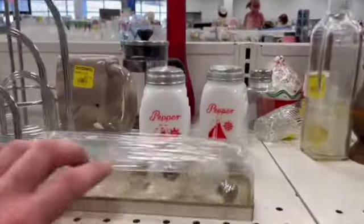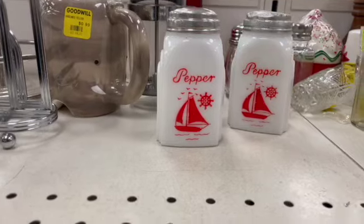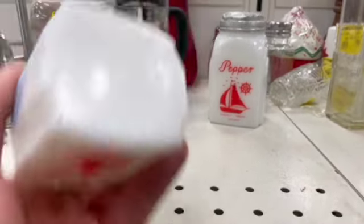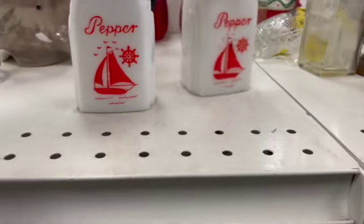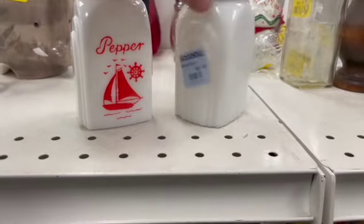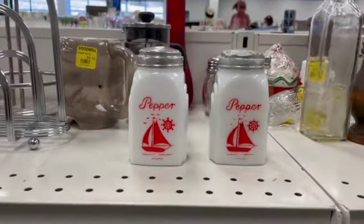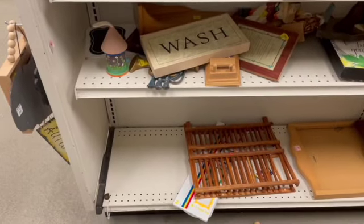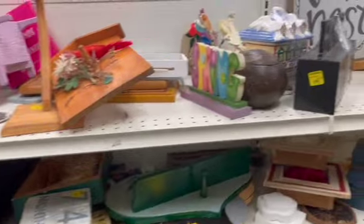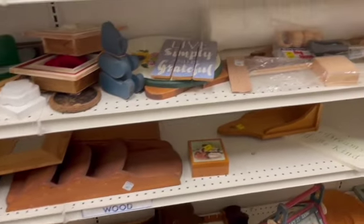And then I fell in love with these — I couldn't believe I even found them here. It's a pair of milk glass salt and peppers. Actually, they're two peppers — I didn't even notice that until just now. Doesn't matter much, because I placed them in the cart and when I looked away, someone took them.